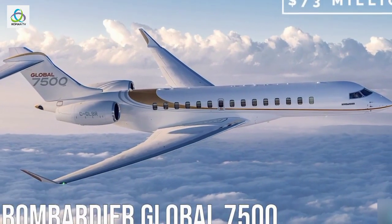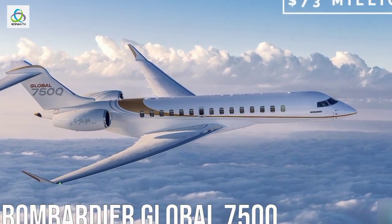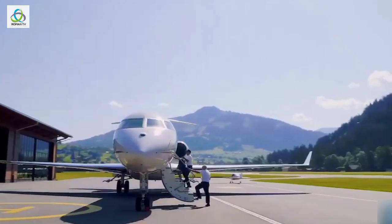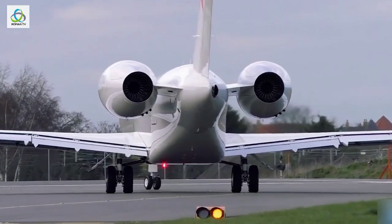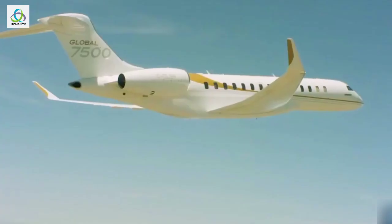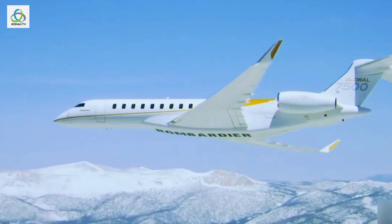Number 10: Bombardier Global 7500, $73 million. Designed and built with no compromise in terms of performance and comfort, the Global 7500 is in a class of its own and truly manifests Bombardier's spirit of exceptional by design.